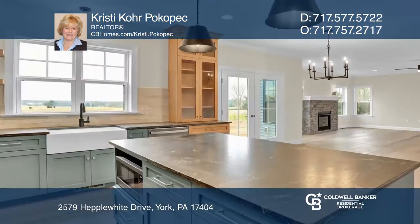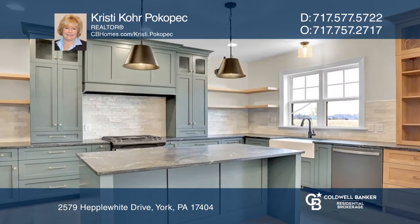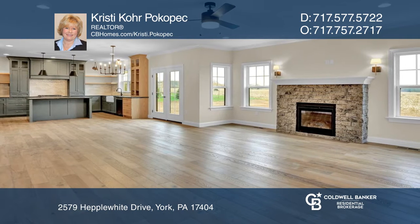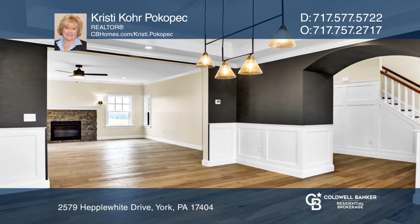Enjoy exceptional living in this newer four-bedroom, three-and-a-half-bath model home. The flow and floor plan are perfect for living and hosting, with a seamless connection between the luxurious dining room, great room with a fireplace, and spacious gourmet kitchen.